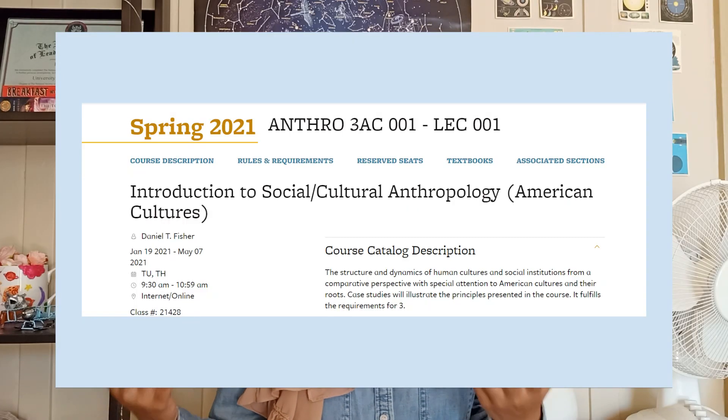Moving on, we have Anthropology 3AC — Introduction to Social and Cultural Anthropology. I'm taking this for breadth and for the American Cultures requirement. I think this class was pretty good overall; it covers a lot of interesting topics and the basic concepts of anthropology. One thing though: this class has tons of reading — not just weekly readings, but readings you have to finish before each lecture, sometimes one or more per lecture. The readings were also pretty long, and as much as I enjoy reading for leisure, reading for class is just different.